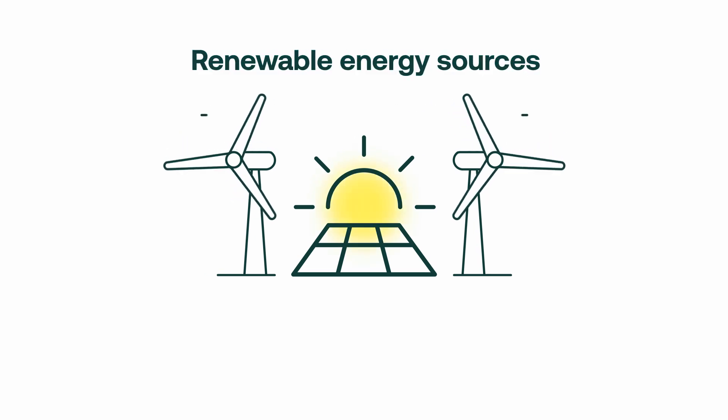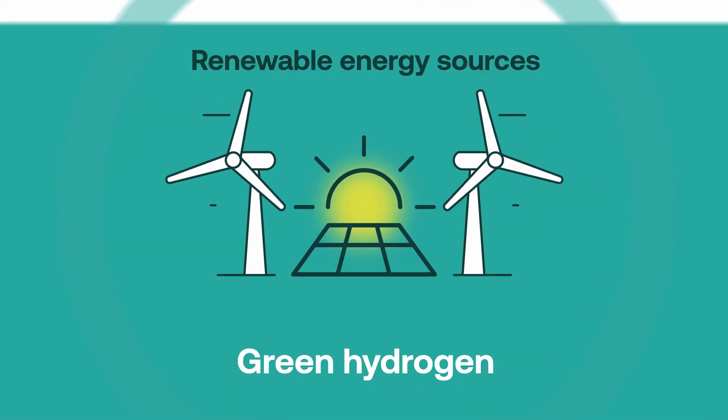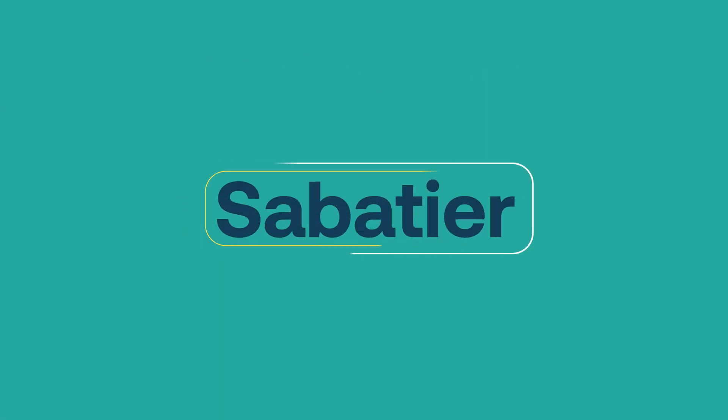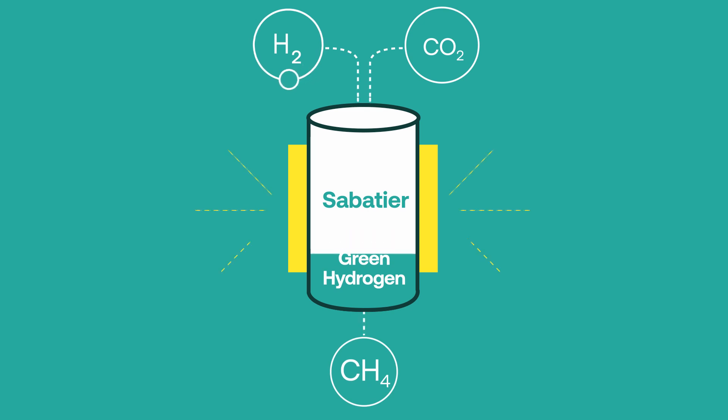First, we use renewable energy sources like the sun and wind to generate massive amounts of green hydrogen. Then, using the Sabatier reaction, we methanise our green hydrogen and transform it into ENG.